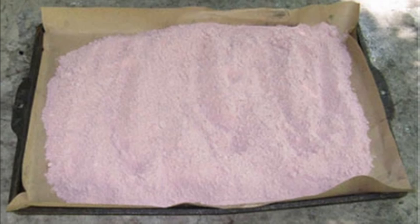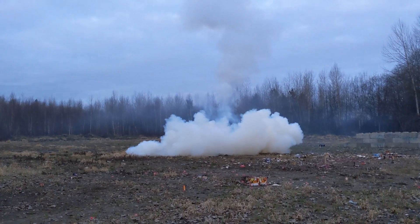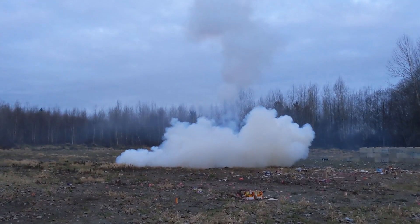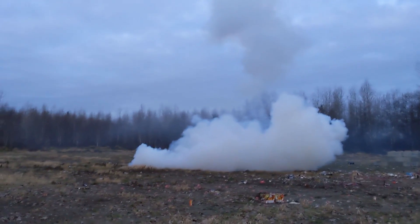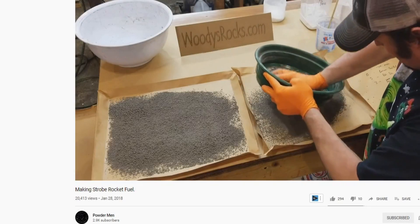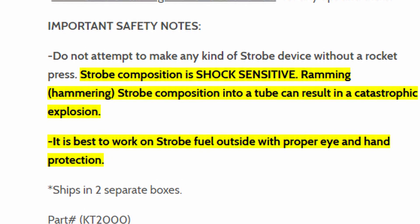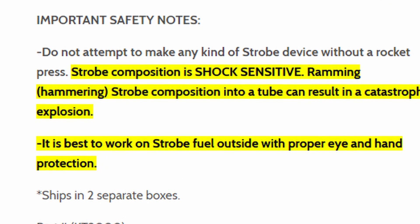Whistle fuel is highly flammable, highly dangerous, can react to any static friction, and is highly shock sensitive. If this rocket were to ignite in a box, it would simply be a bomb on a stick. Many handlers or dealers suggest to never ship or sell these rockets for this very reason. As for the strobe fuel, it is also dangerous and shock sensitive to ramming, and could result in an explosion, which would not be good.